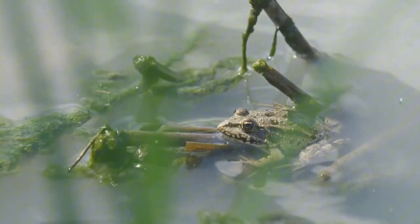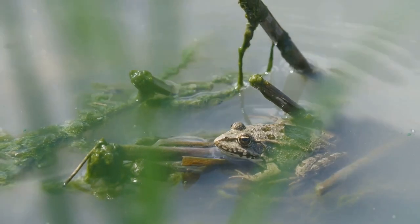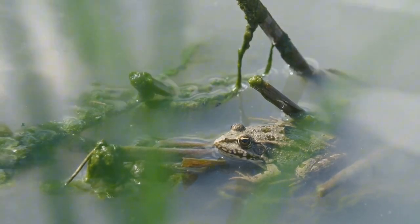Have you ever wondered how a tiny tadpole turns into a frog? It's a fascinating journey that is nothing short of a miracle of nature.